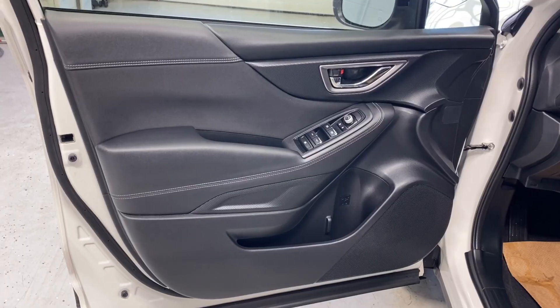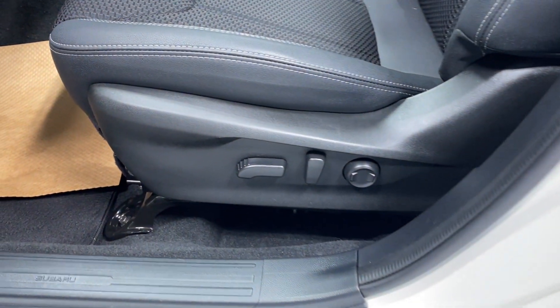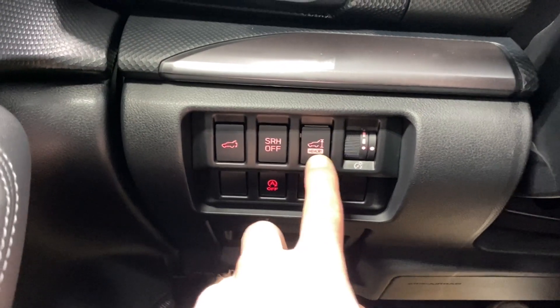Let's take a look inside. From inside you have a nice armrest, power lock, mirrors, clock up, hold for your power driver lumbar support. On the top left inside you have your power trunk, SRH on or off, and memory trunk as well.